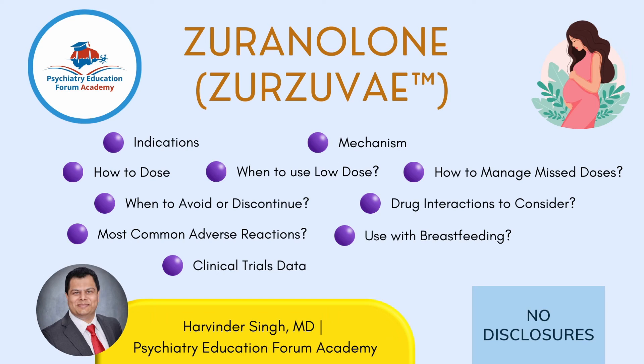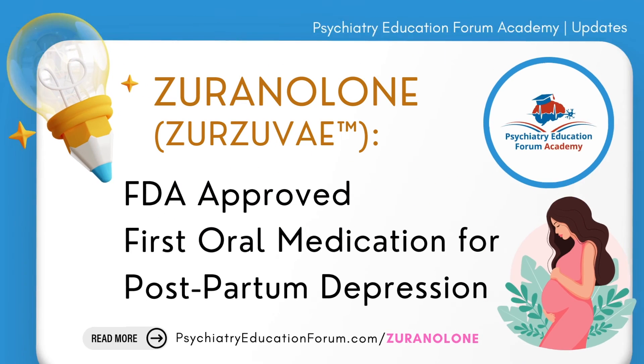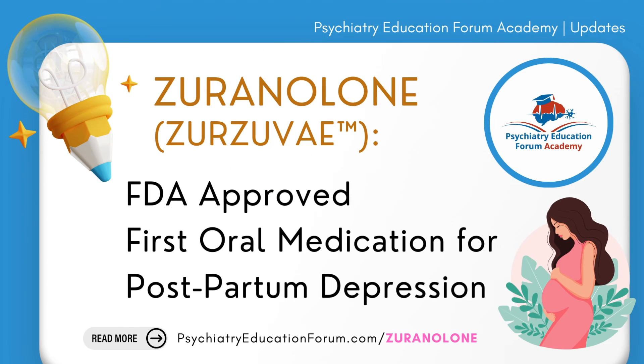I have no disclosures with this medication, this pharmaceutical company, or any other pharmaceutical company. If you're interested, please consider subscribing to Psychiatry Education Forum Academy. You can also read the blog post at psychiatryeducationforum.com/zuranolone.